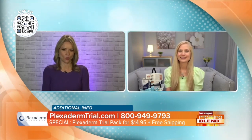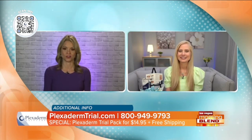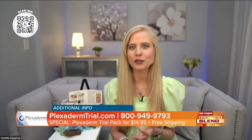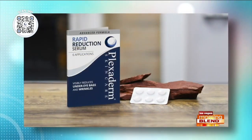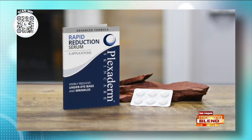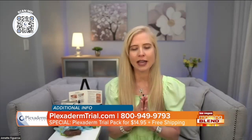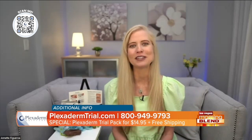We want to help people in Las Vegas experience the amazing results like we've just seen with your clients. You have a special offer for us today? Yes — the incredible special. If you're on a budget or didn't want to go full on the bottle, now is the time to give it a try. $14.95 for a six-day, six-application trial pack — that's free shipping and a 30-day money-back guarantee from the day you receive it, because we believe in this product so much. Please watch it happen. Forget all your other creams — this one works. It's truly amazing.